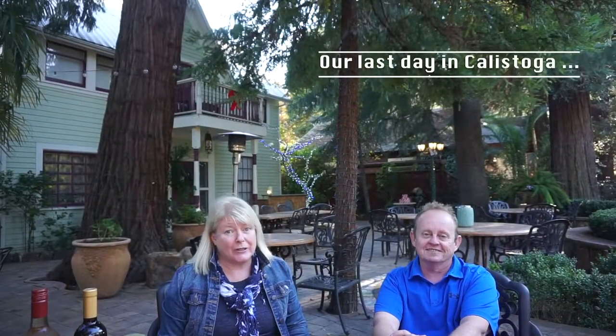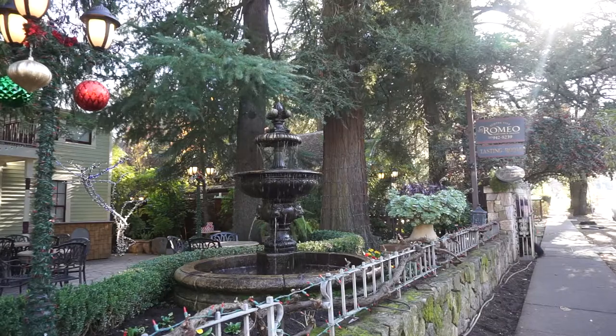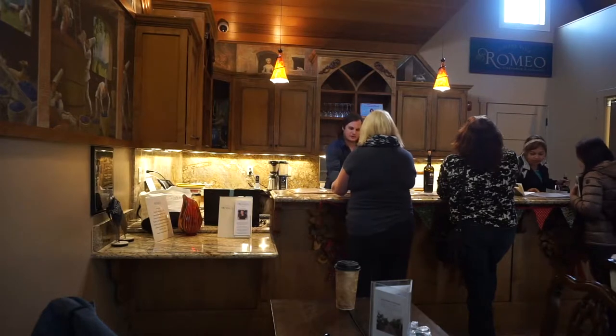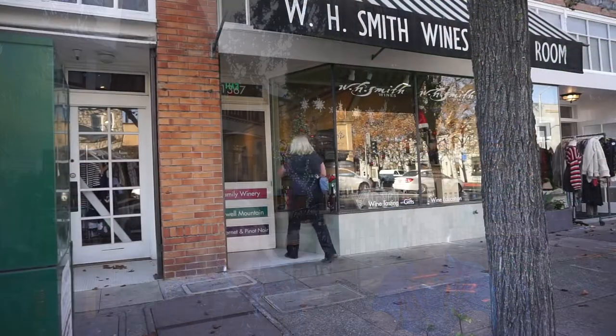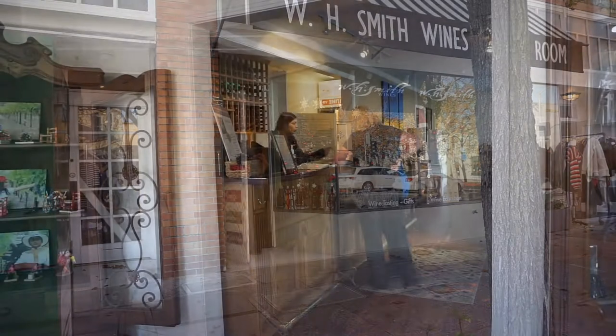This is our last day in Calistoga and we're coming to you from the Romeo Winery where we just had a wonderful tasting of some beautiful red wines. We purchased their port — highly recommended, a beautiful smooth port, not high alcohol — and an award-winning rosé. We're on the main street of Calistoga, Lincoln Avenue, and we're just going to walk down the street and visit various wineries, as they have wine tasting rooms right on the main street.